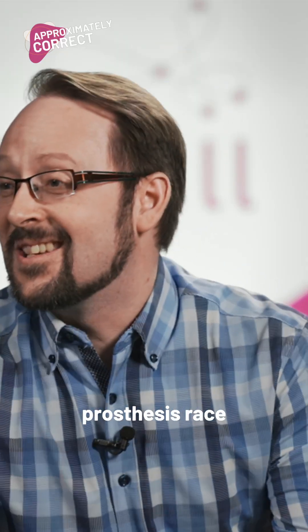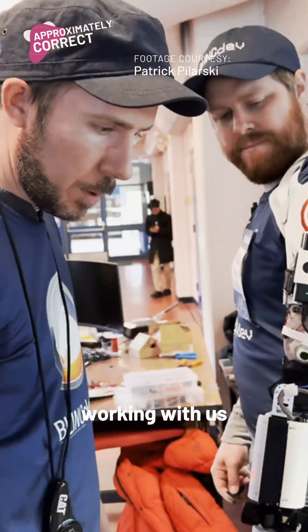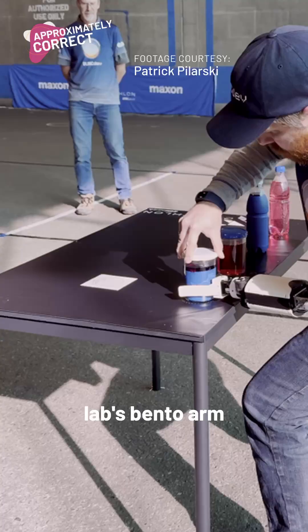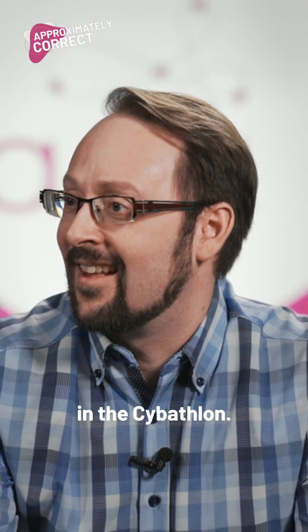So we were in the upper arm prosthesis race of the CYBATHLON, and our pilot, Chris Nielsen, was working with us to pilot our lab's bent-to-arm technology to do a series of challenge tasks in the CYBATHLON.